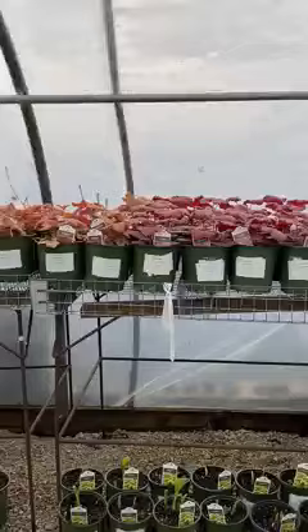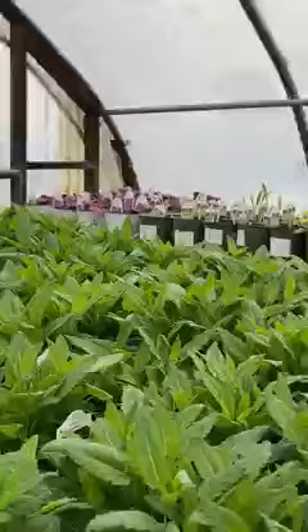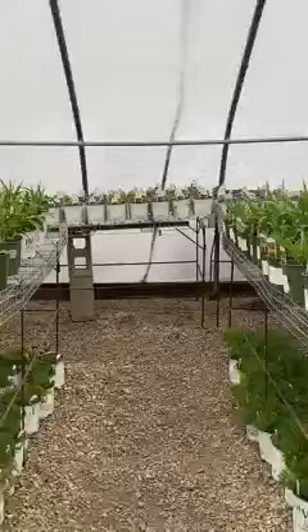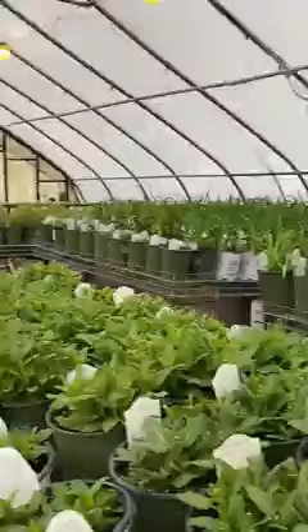I'm just doing a scan here of the different plants we're growing in our grow house. They're all perennial — Coral Bell, Salvia, lots of different varieties of special daylilies, creeping phlox, nepeta, ornamental grasses. Things are coming on, looking pretty nice, getting ready for our busy spring season.